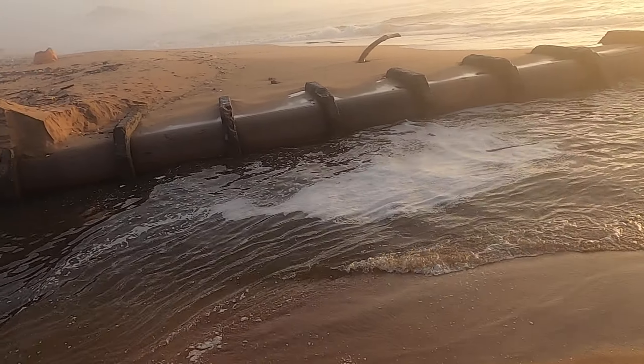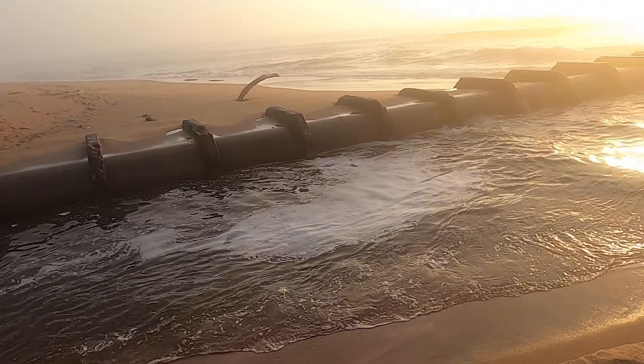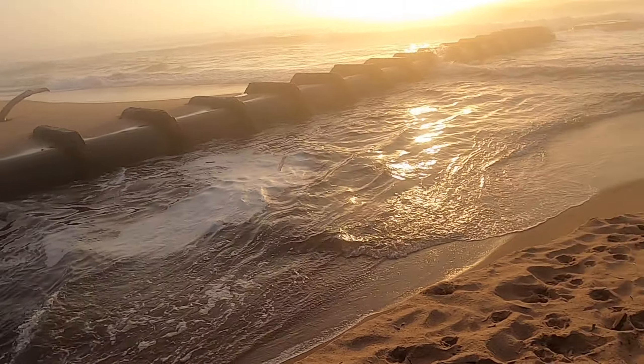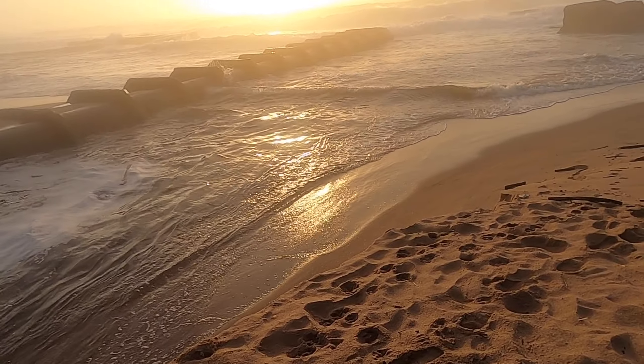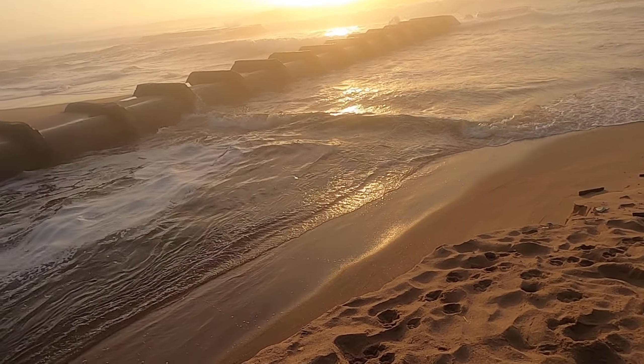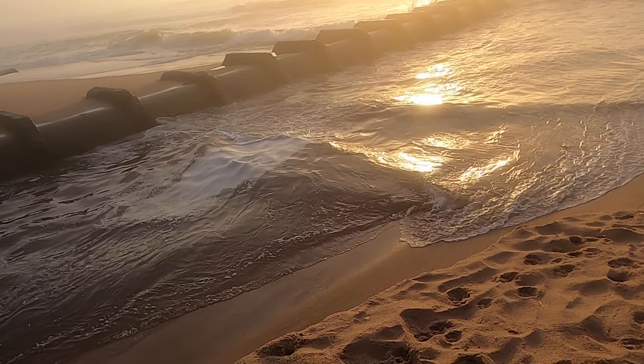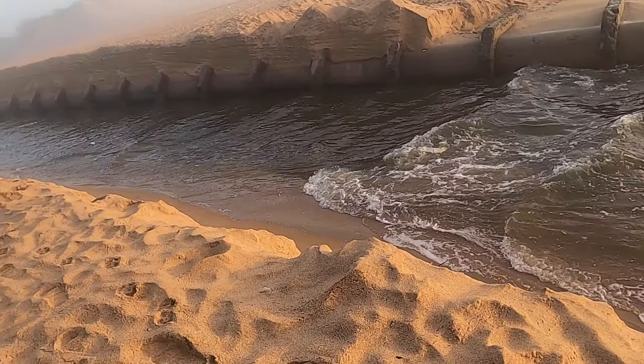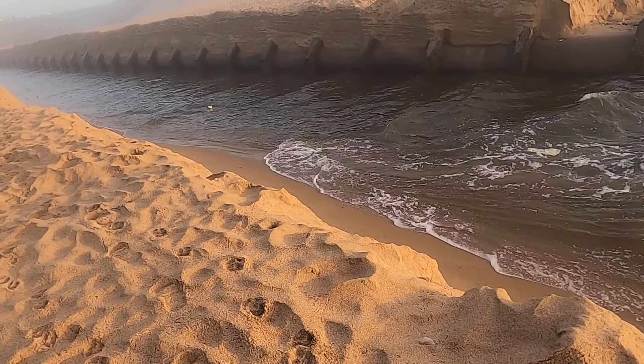Hello guys, welcome to Fruitful Life. We're back on the beach and we're just having a quick look here at Rivermouth. So after these heavy rains in the last few days, this lagoon was full up with water.